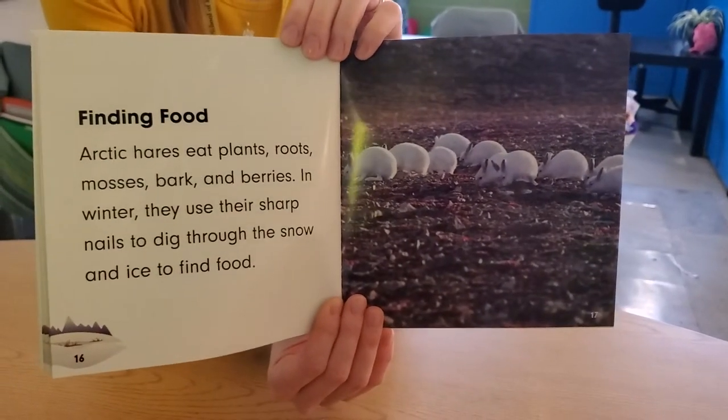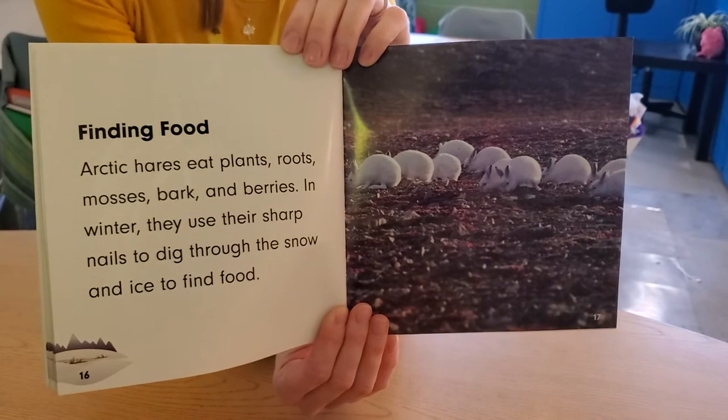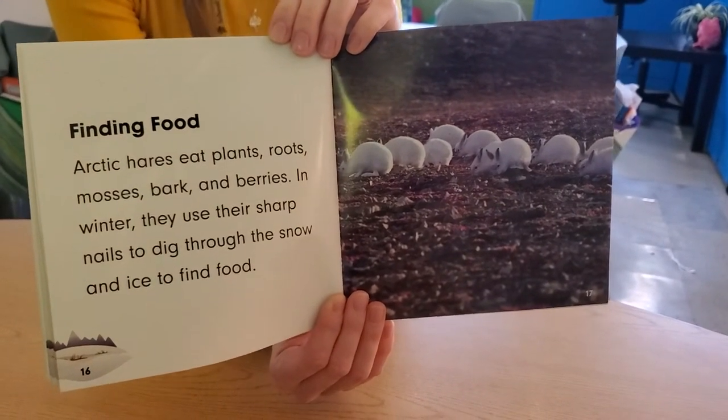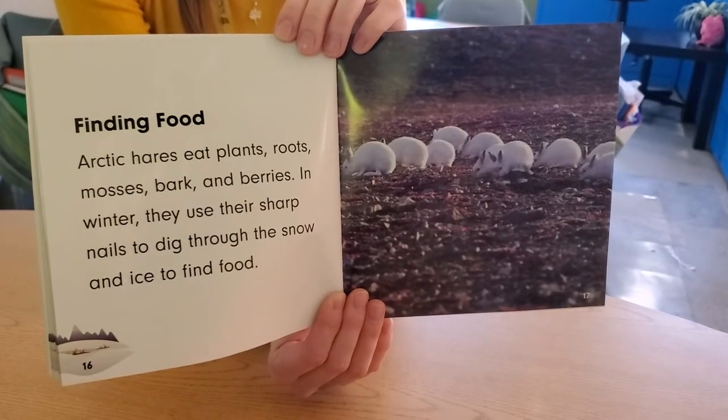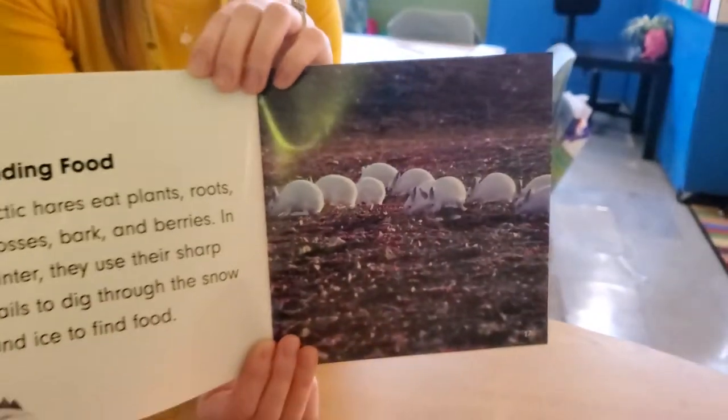Finding food. Arctic hares eat plants, roots, mosses, bark, and berries — look at all those commas! In winter, they use their sharp nails to dig through the snow and ice to find food.